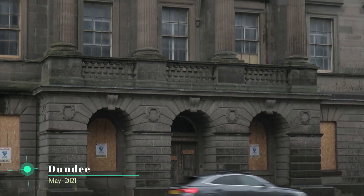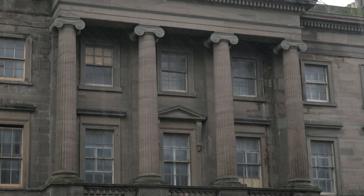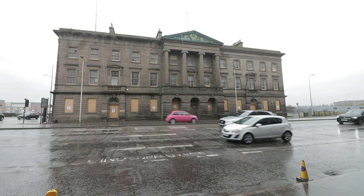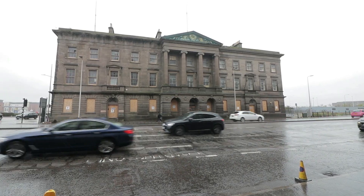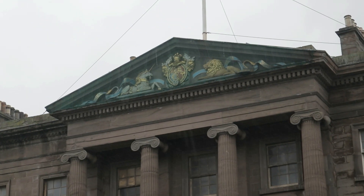We had been wanting to make the journey up to Dundee for some time to see this building, maybe even just for its exterior appearance alone. Recently the site, which actually consists of two separate premises — Harbour Chambers and Custom House — had been boarded up, so we were doubtful that we would find a suitable entry point.